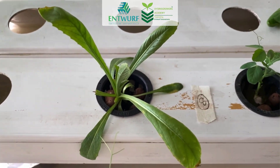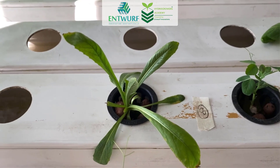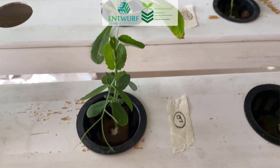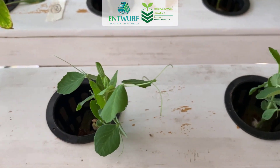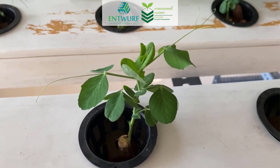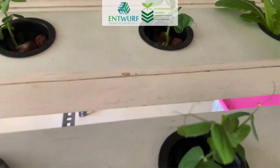The eighth variety is Safflower, commonly known as Coriander. This plant has been recently put in the system, so it's still coming up, but it's doing well. The ninth variety is green peas. I have planted these for the purpose of both the fruit and the leaves, since the leaves are supposed to be extremely rich in minerals and vitamin content.